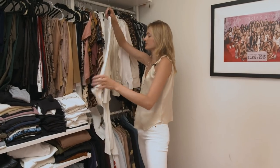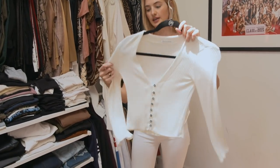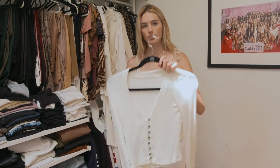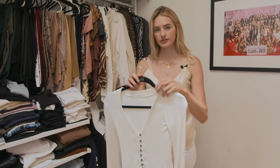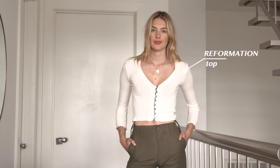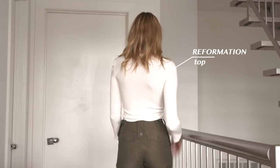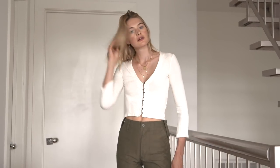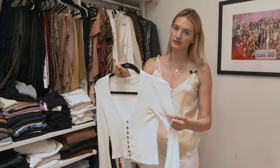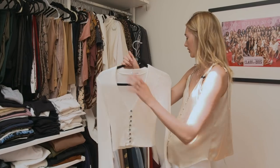I also have a top from Reformation — it's a little warmer than the super floaty summery tops, but really nice if you're in an office or somewhere with air conditioning. It still has an open neck so it feels summery but covers you up a bit more.